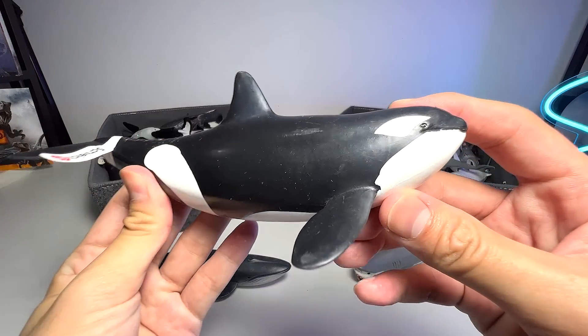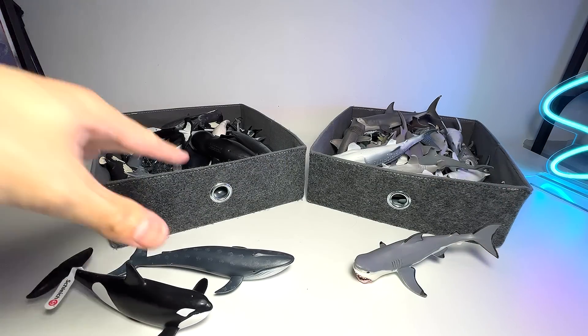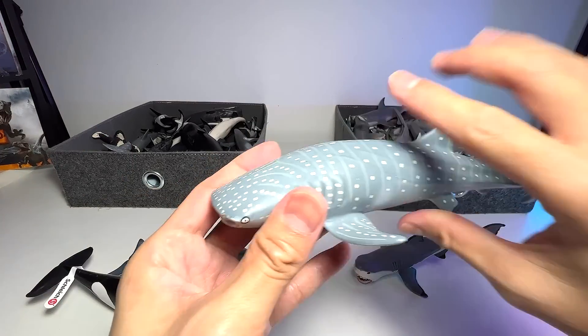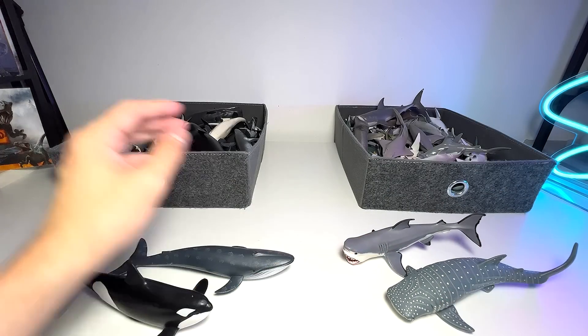Right over here we have an orca, also known as the killer whale. It is a type of dolphin, so it's definitely staying on the left-hand side. Next up, we have a whale shark. Is the whale shark supposed to be on the right-hand side? I think so — let's put the whale shark right over here.